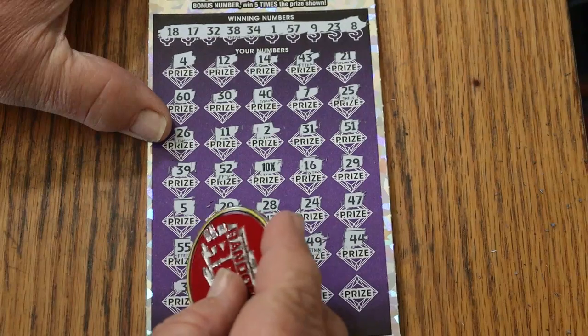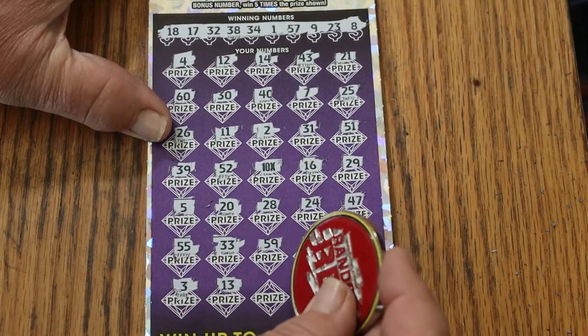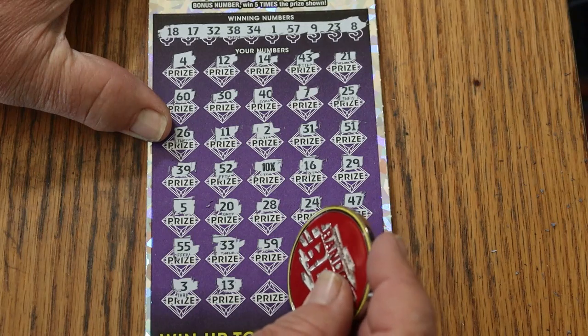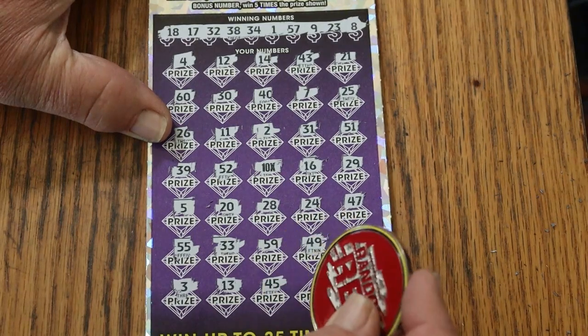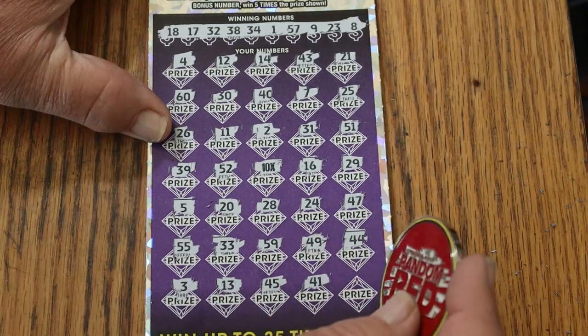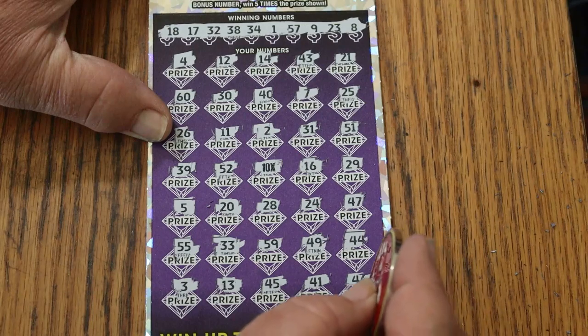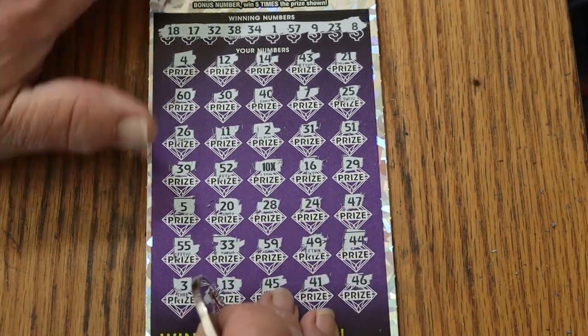Club, 3, 13, 45, 41, and 46. Just the 10x.